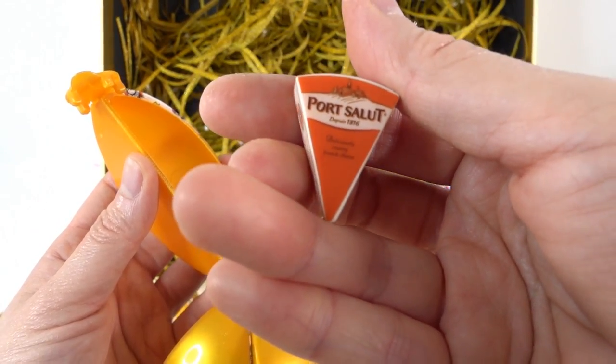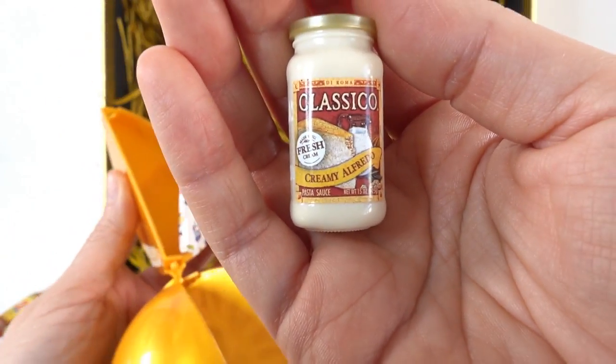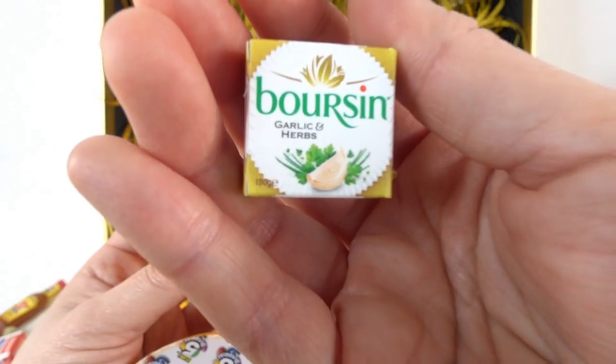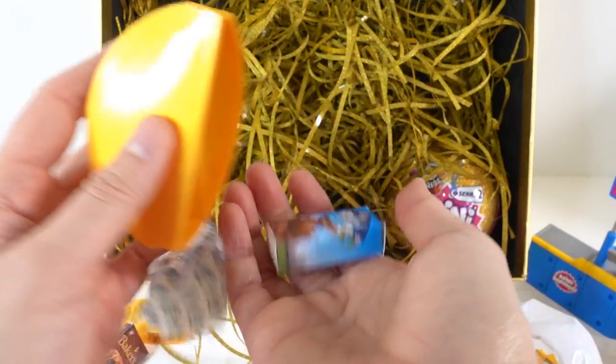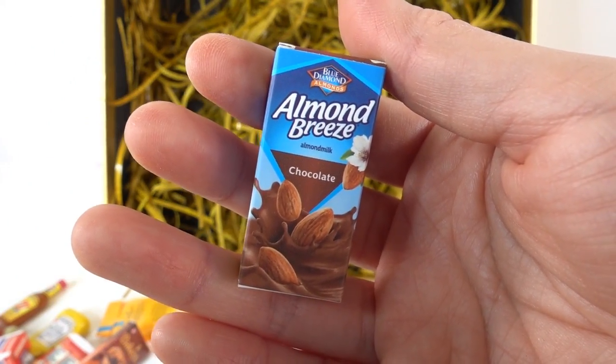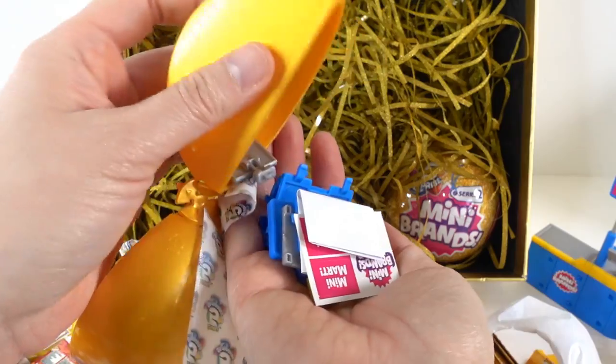Ball number eight - here's another duplicate of the french cheese, we've got some creamy alfredo sauce, here's some garlic and herb cheese, here's chocolate almond breeze, and our last one - oh, we get another checkout counter!